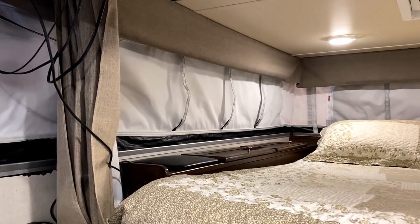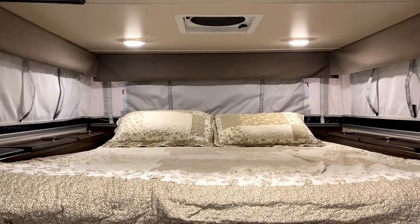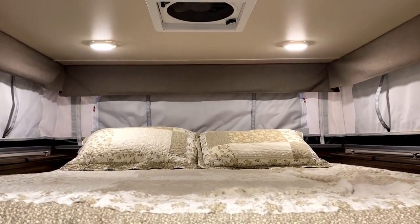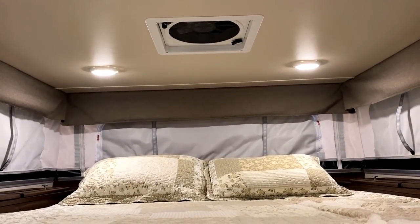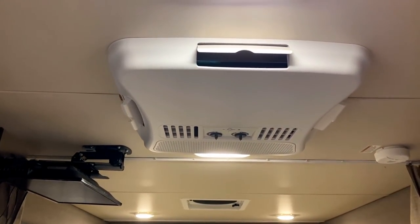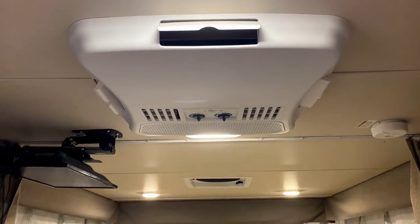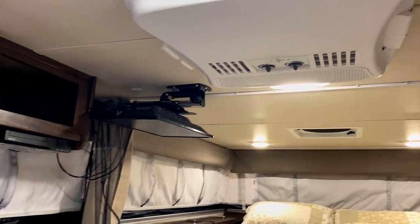There are zip-up window pockets if you really want to get a lot of light and airflow in here. And that is when you're going to really like that big MaxAir-style vent fan up top there above the bed. Remember, we do have a full power roof AC installed on this thing. And thankfully you won't have to do all the heavy lifting cranking that up and down — we'll talk more about that when we get outside.